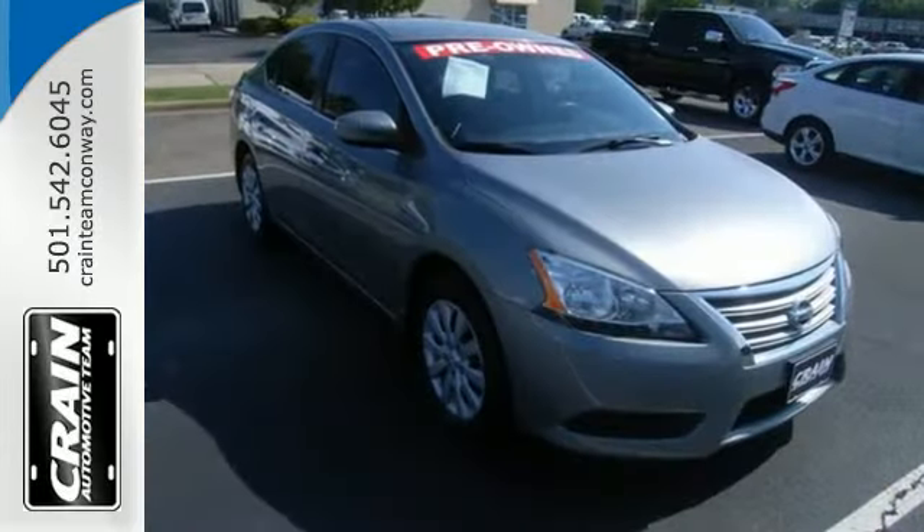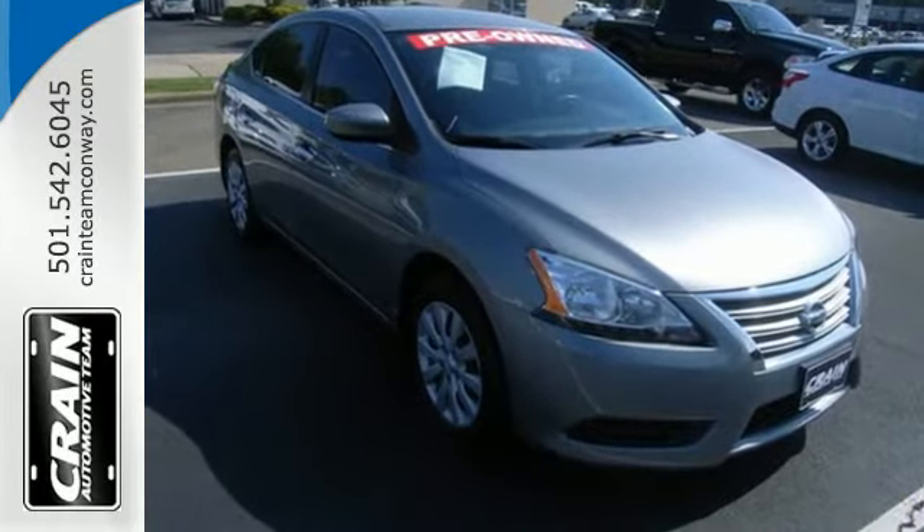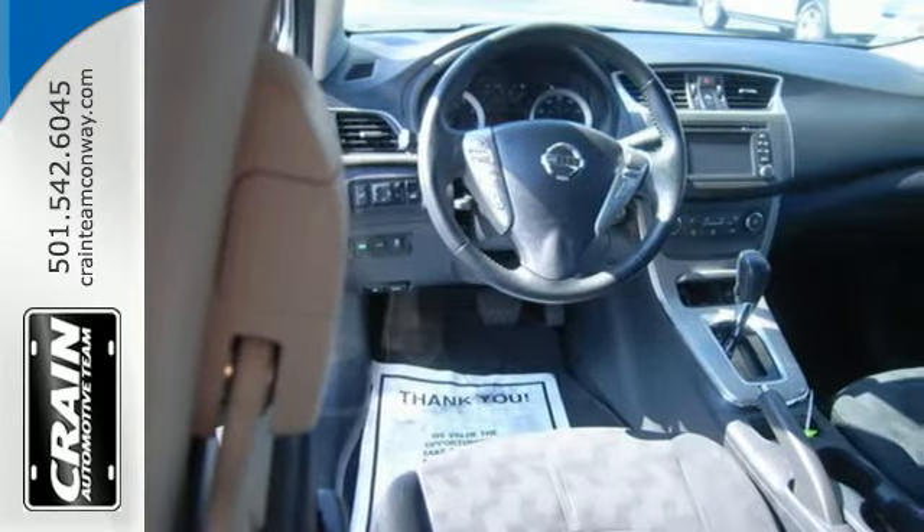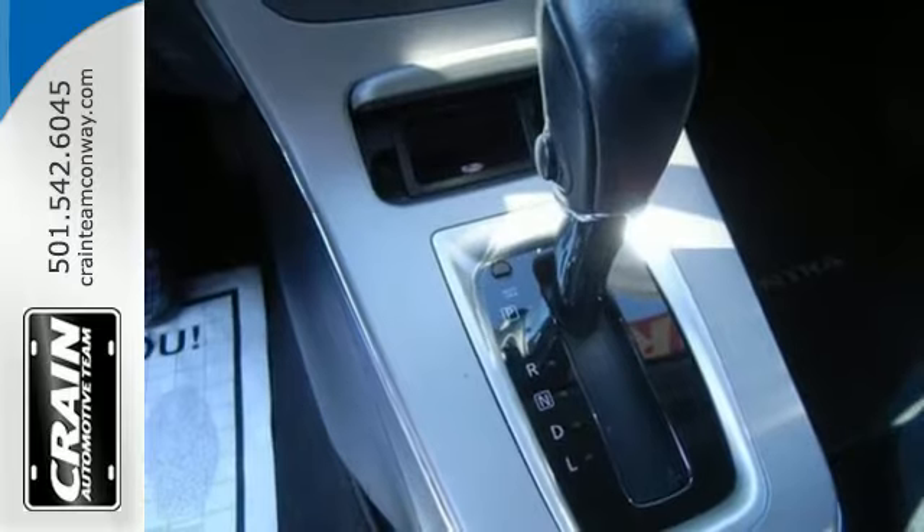The CD player and auxiliary audio input will keep you company, playing all your favorite music. Plus, keyless entry and power windows, locks, and mirrors provide convenience to make the drive that much easier.